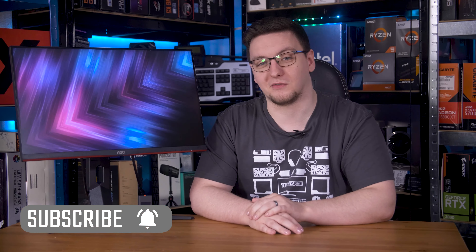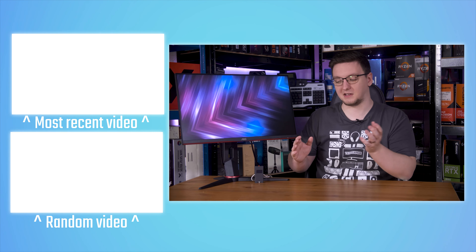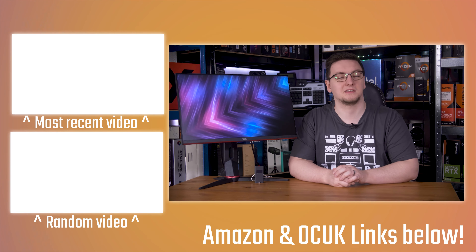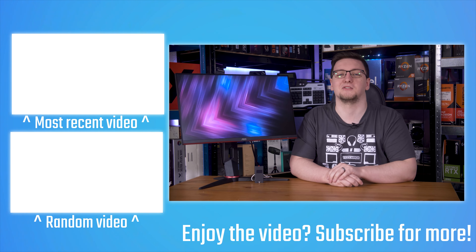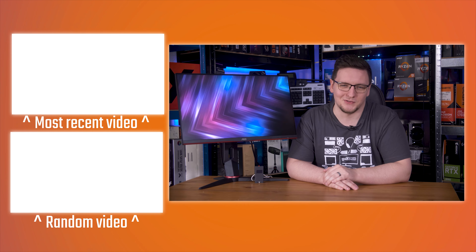Otherwise, if you want to see more videos like this one, I have plenty more monitor reviews coming up shortly — do hit the subscribe button and turn on the bell notification icon. There are also plenty of other videos on the end cards if you're interested. I'll leave the whole monitor reviews playlist if you want to keep watching, and if you want to support the channel, you can pick up my hardware tools like the open source response time and latency testing tools, check out YouTube memberships, Patreon, pick up a hoodie or t-shirt, or use affiliate links for things like Overclockers. That's all linked in the description. Thanks for watching, hope you enjoyed it, and we'll see you all in the next video.